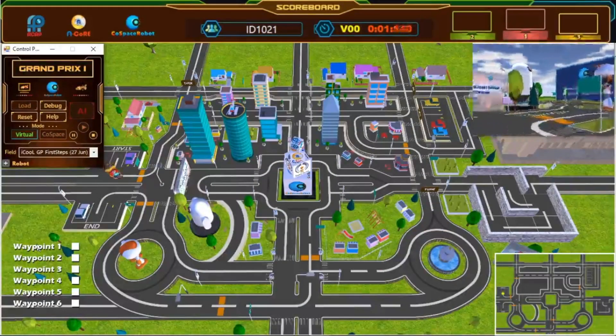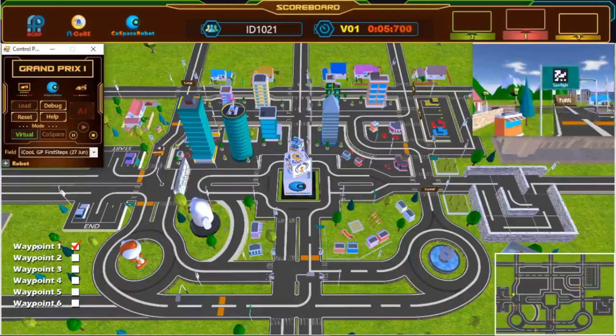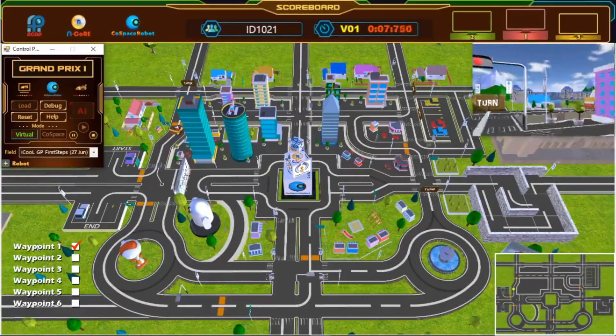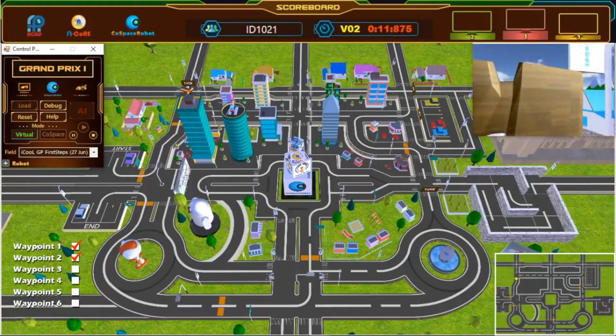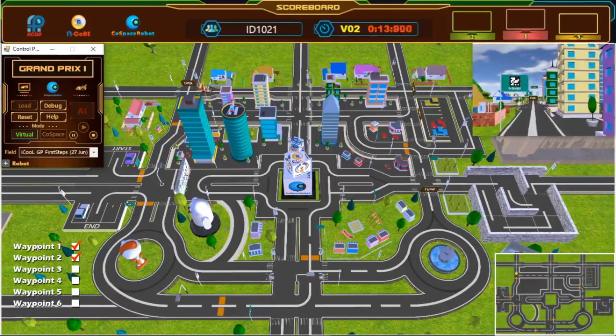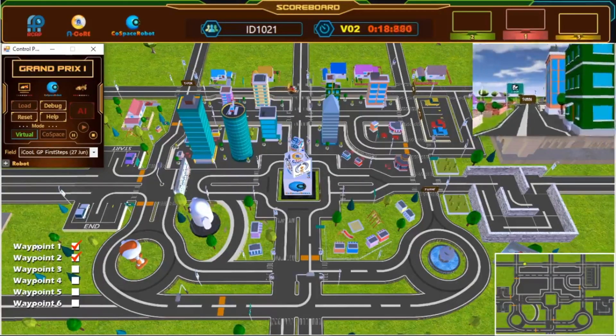And we're off! The robot has left the starting point. We have passed our first waypoint. Second waypoint. Awesome! Great turn! Wonderful path planning!